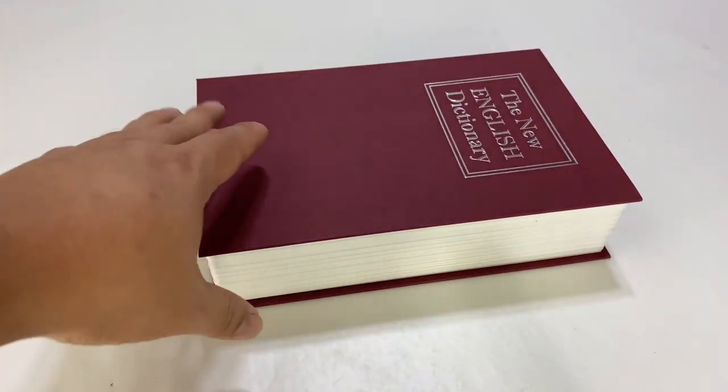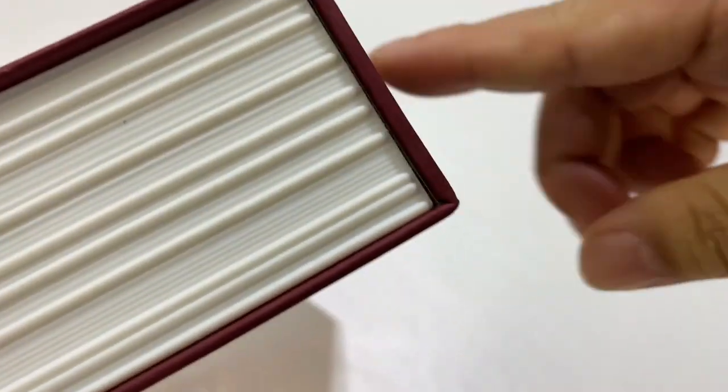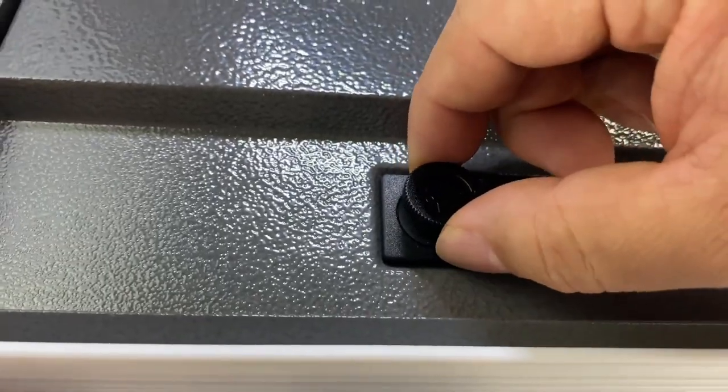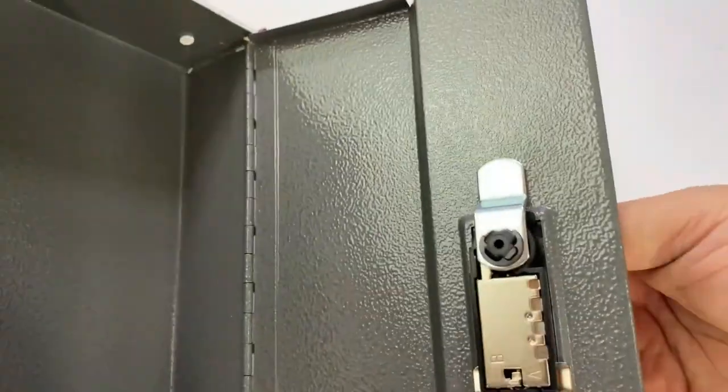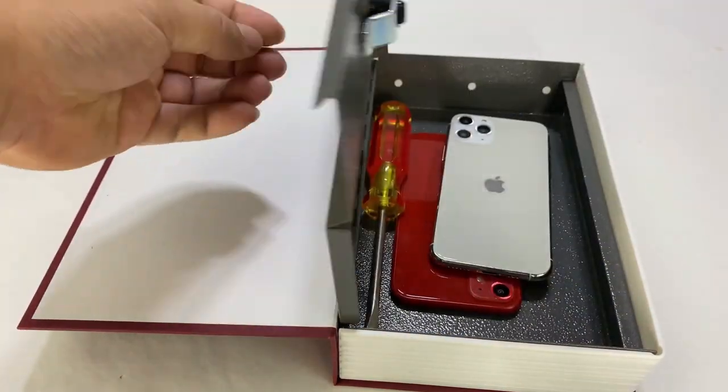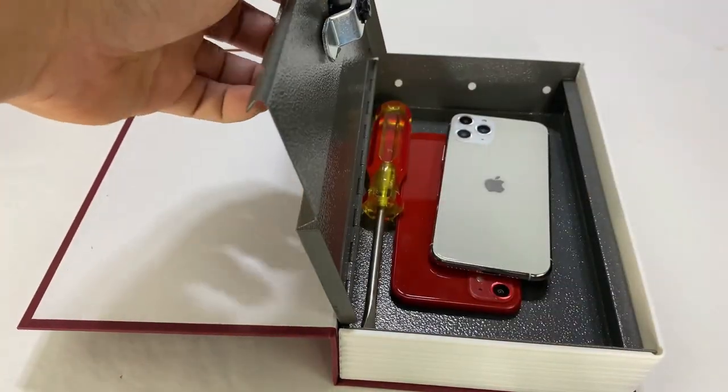16. Book Safe. Hide your valuables in plain sight with the Book Safe. It looks like an ordinary book but has a hidden compartment inside for storing cash, jewelry, or important documents. It's a clever way to keep your valuables safe without drawing attention to them.